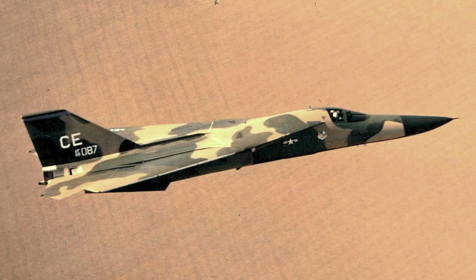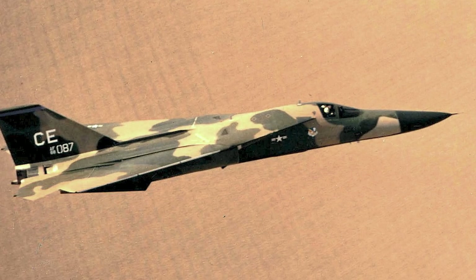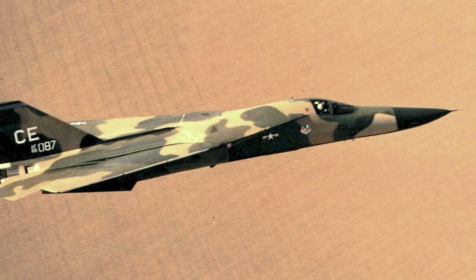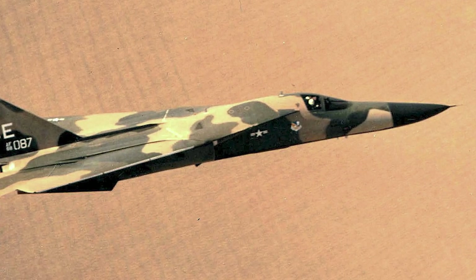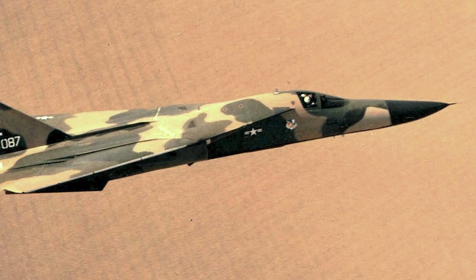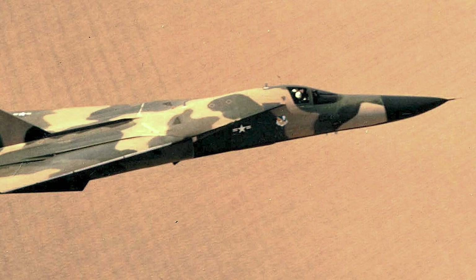The F-111D was an upgraded version with even more advanced avionics, improved engines, and an enhanced navigation and attack system. It was primarily used for precision strike missions. Despite its improvements, only 96 F-111Ds were produced due to cost overruns and technical issues.